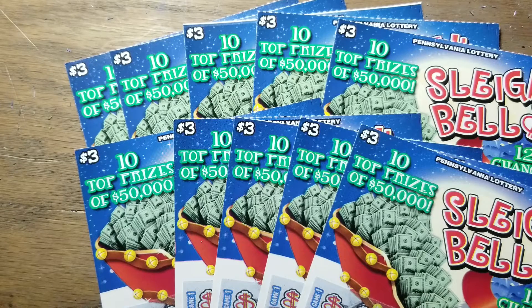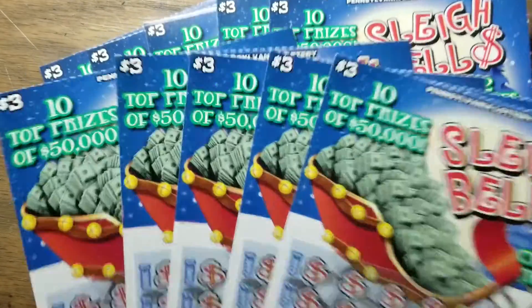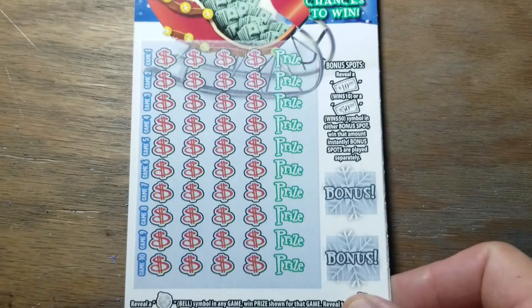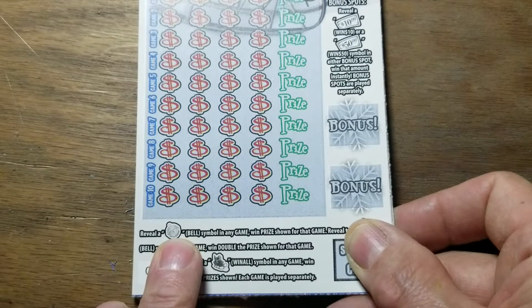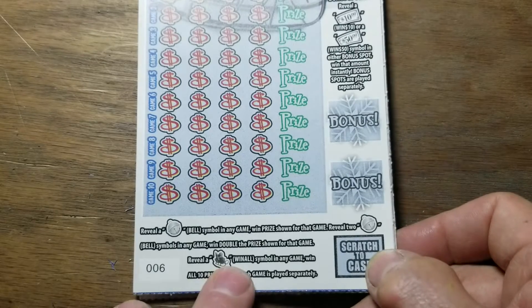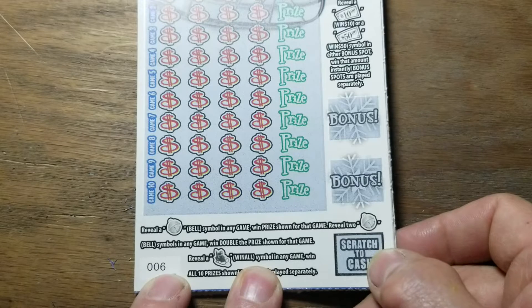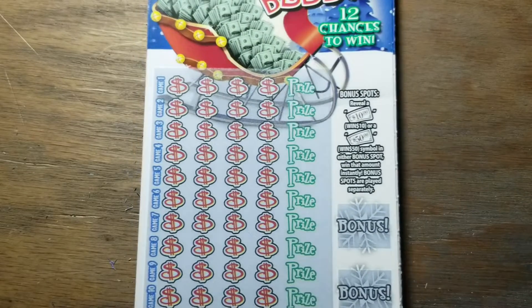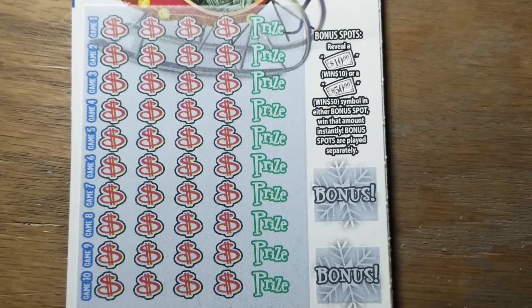Hey YouTube, Jack's back — special edition Threes in the Morning. We've got ten $3 Sleigh Bells tickets, books 74 to 78 and 6 through 10, two different stores, two different chances to win, ten chances total. We're looking for the jingle bell symbol — cowbell, whatever kind of bell it is — to get the prize. Find two and you double the prize. Find a sleigh and that's the win-all symbol. There's also a bonus section where you can win ten or fifty dollars.